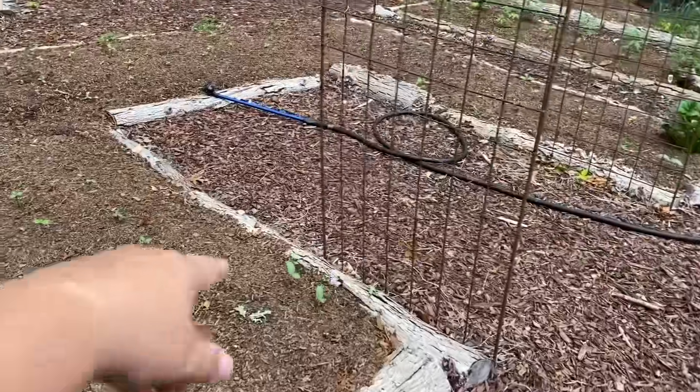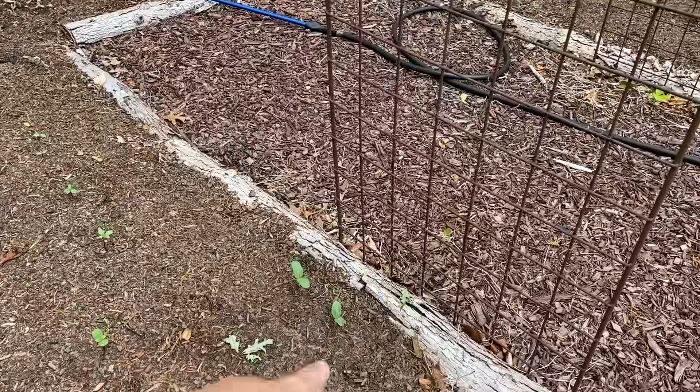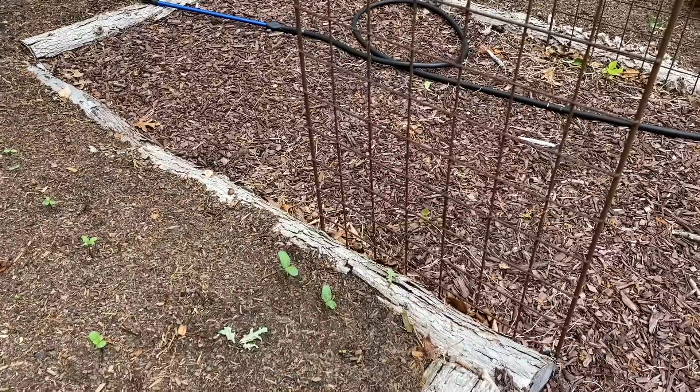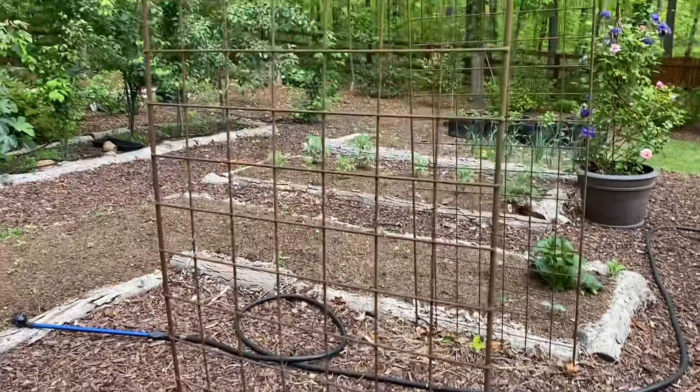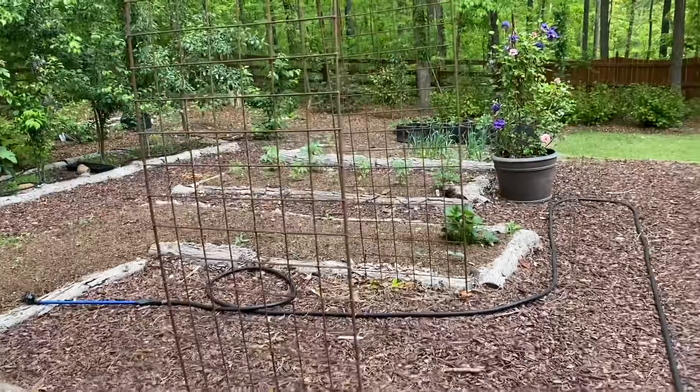I've also got here something called Speckled Swan Gourd — I planted a couple of seeds on each side for them to grow up over the arbor, so I'm really excited to see how those do.